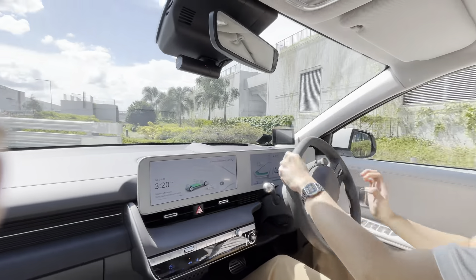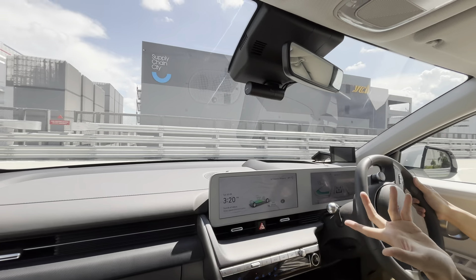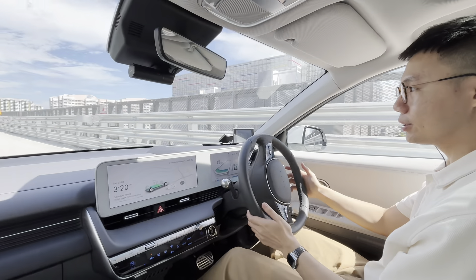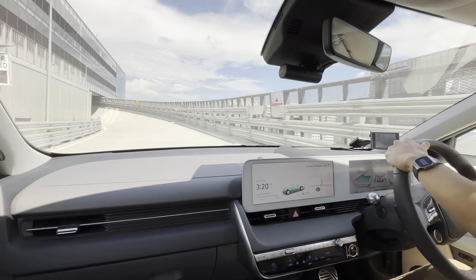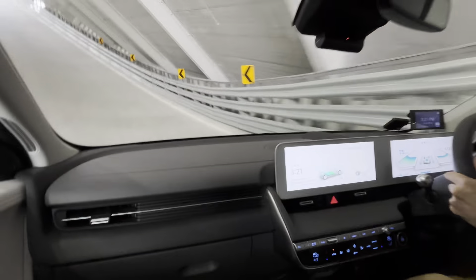I'll pick up speed now. This is to showcase the pick-up speed or the torque of the ADEA NEX 5. So we're going to go something like this. Whoa! 605Nm. Crazy.